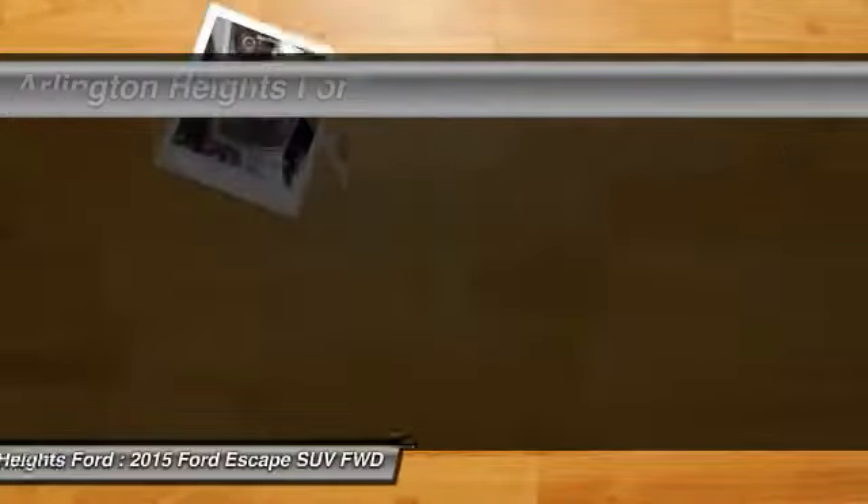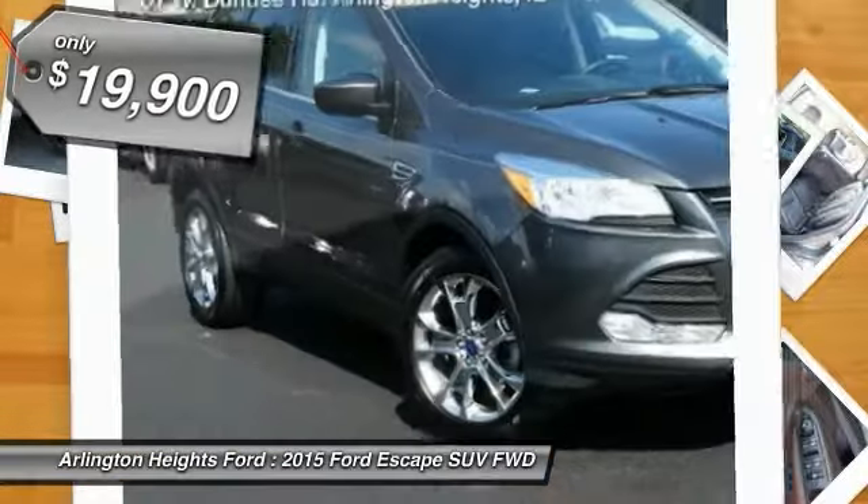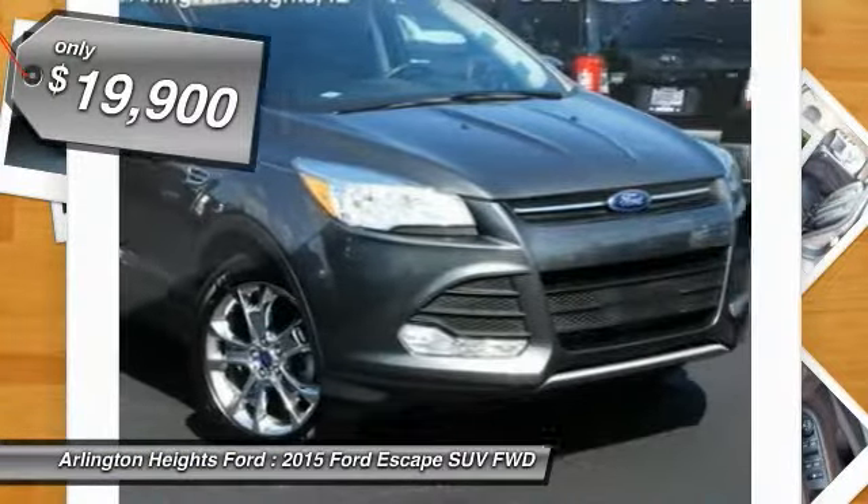Gas engines flex. Tow, sip, and go with Ford Escape. And is priced below $20,000.